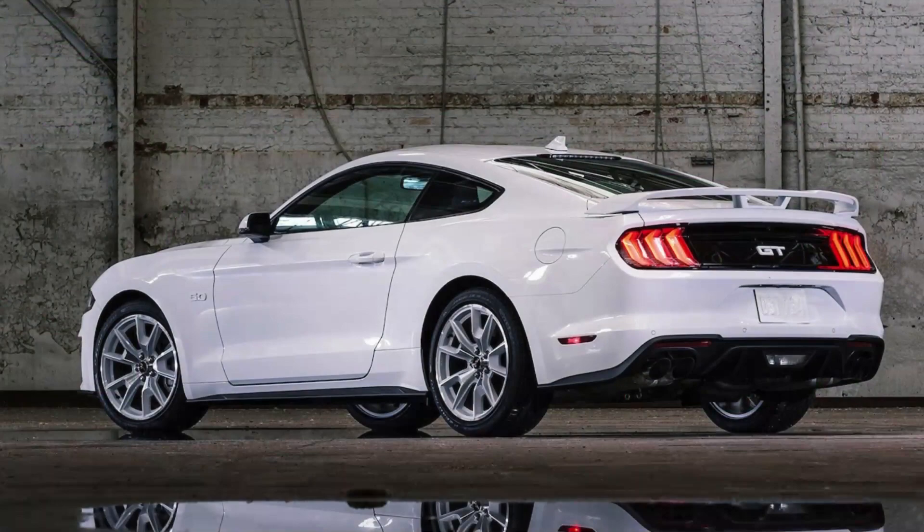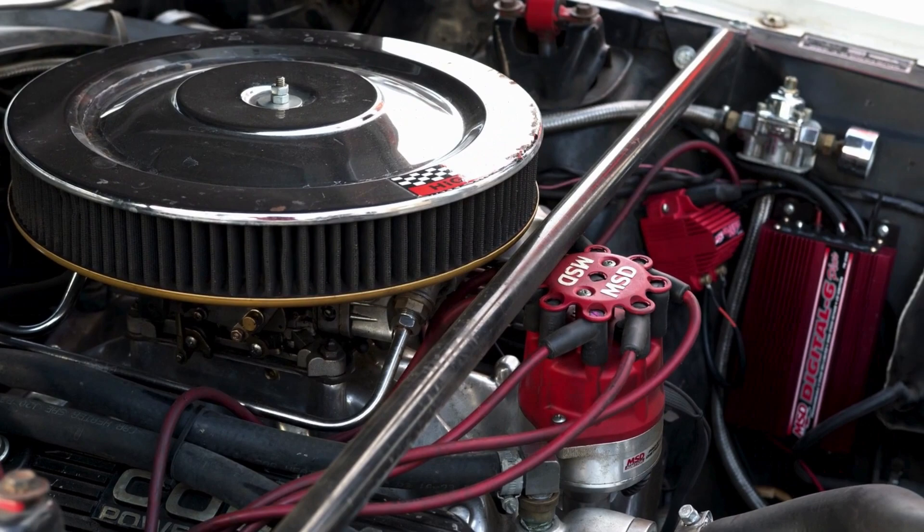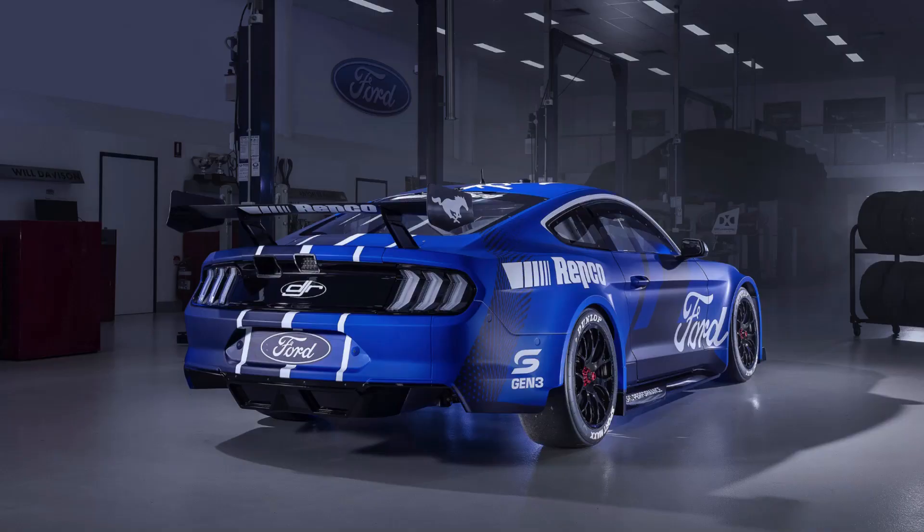One of the defining features of the Mustang GT is its powerful V8 engine. Over the years, the engine has undergone changes, but the GT is generally associated with a robust V8 power plant that delivers a thrilling driving experience.